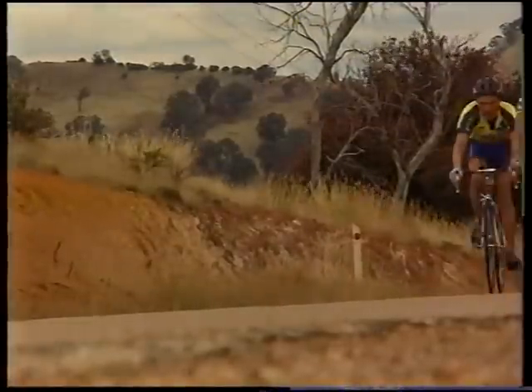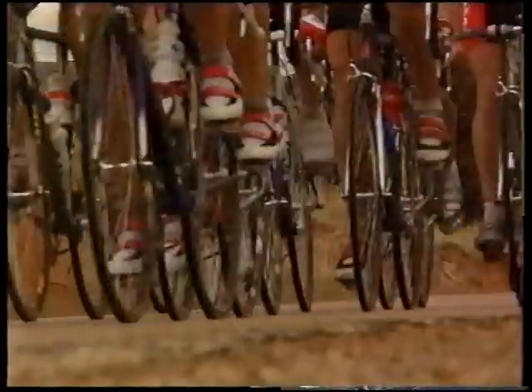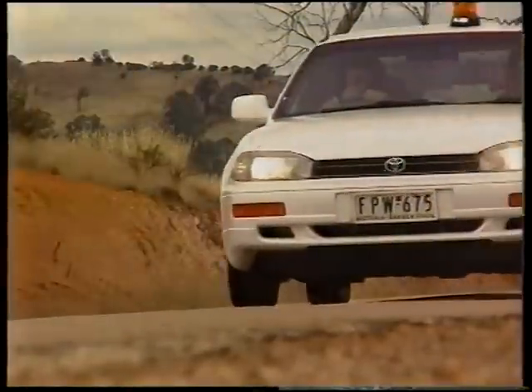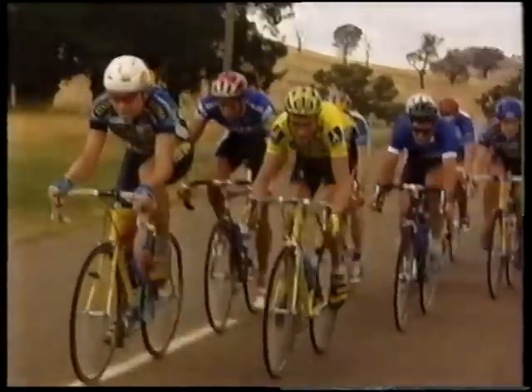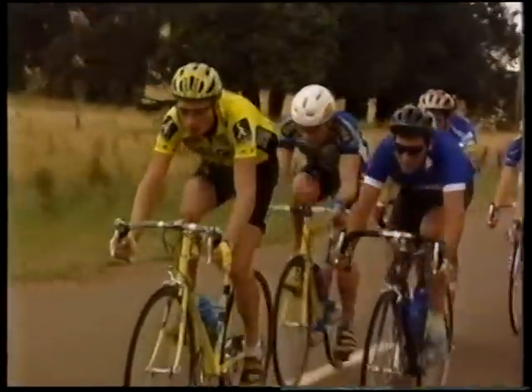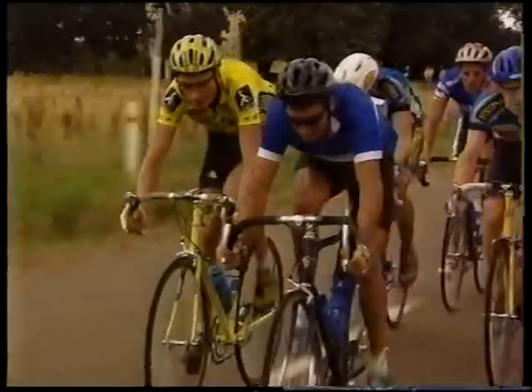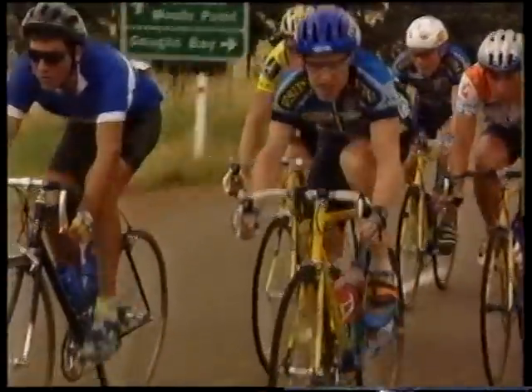They're going to lose a lot of ground in the headwind here, as the lead group makes a lot of time, because some big names have made the split, including Stephen Hodge and Neil Stephens, Kelvin Martin — they're the riders up front. Lars Mikkelsen, the man in yellow, is Pat Jonker, who's a very good climber and might lick his lips as he gets towards Mount Buller. Coming through here is John Kent and behind him is Stephen Hodge, so some big names have read it well.